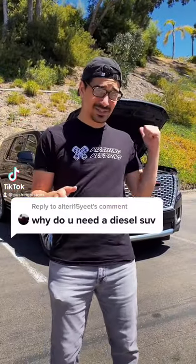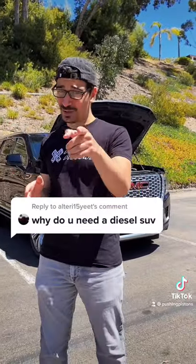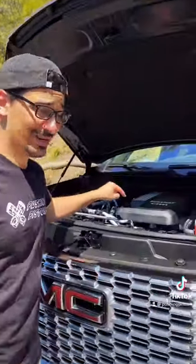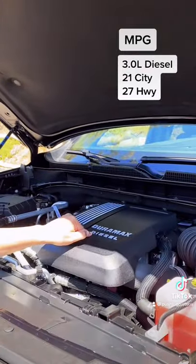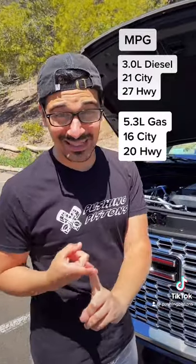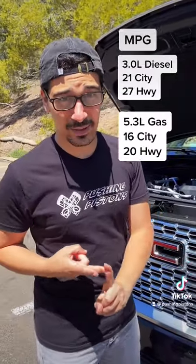You guys were curious as to why I have a diesel in this GMC Yukon, so I'm going to explain to you the benefits of a diesel engine and why you might want one in your next truck or SUV. The main reason is efficiency. This diesel right here gets you 21 miles per gallon in the city, 27 on the highway, where the smallest gasoline engine you can get in this SUV gets you 16 miles per gallon in the city and 20 on the highway.